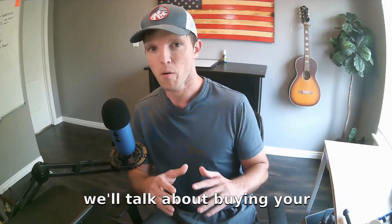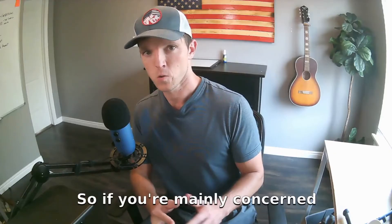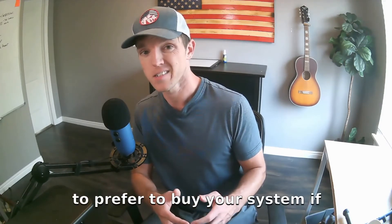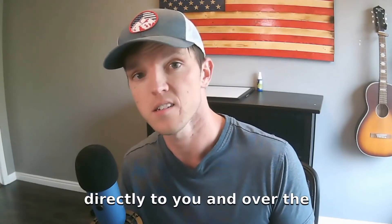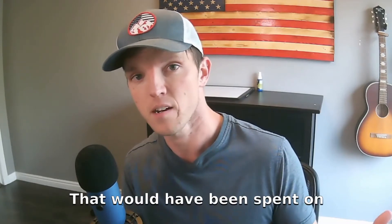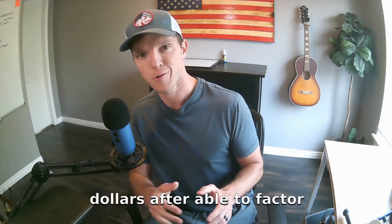First, we'll talk about buying your system. Buying your system is the best way to maximize your financial savings and returns. So if you're mainly concerned about the ROI and saving money immediately and in the long term, then you're definitely going to prefer to buy your system if possible. The reason for that is because when you're buying it, all the savings are coming directly to you. And over the lifetime of your system, you can save upwards of 40 to 70 percent on the money that would have been spent on your electric bill.